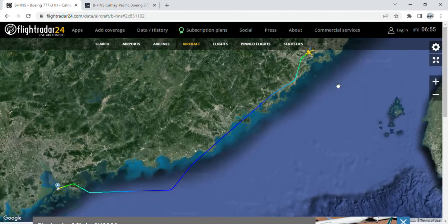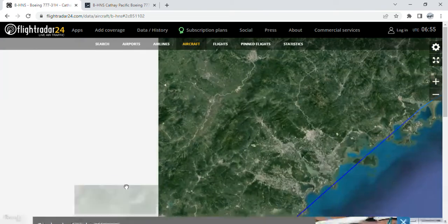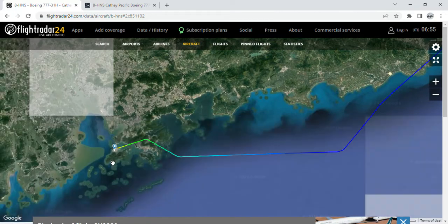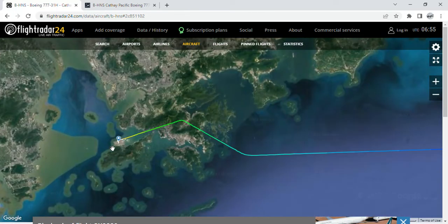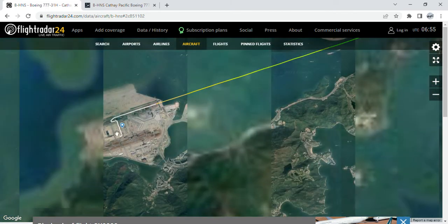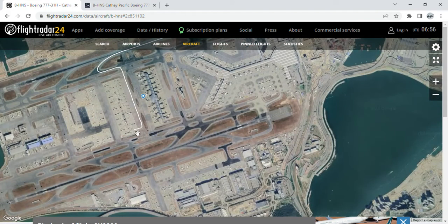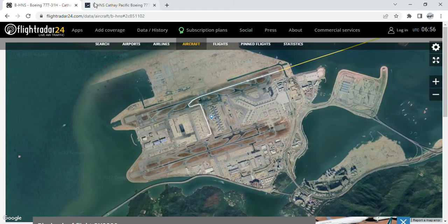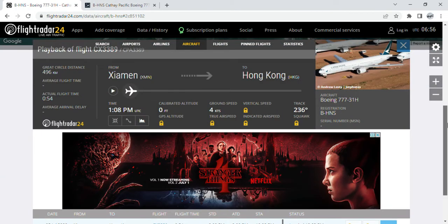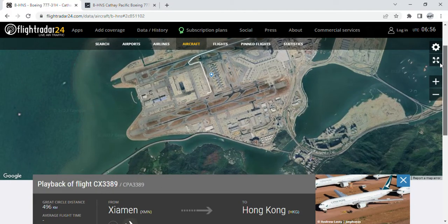She took off from Xiamen Gaoqi International Airport at Runway 23 and landed at Chek Lap Kok Airport at Runway 25C. As you can see, she landed at Runway 25C Charlie. She is currently parked at the storage area and not at the terminal at the gate. I'm so happy to see her come back and I hope she will be returned to service soon and take revenue flights again.